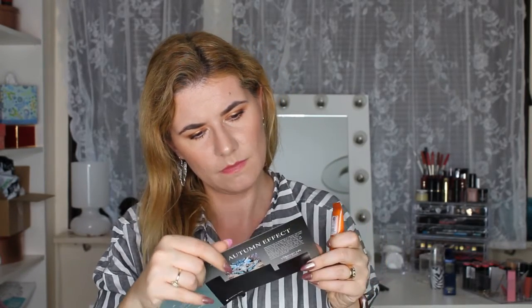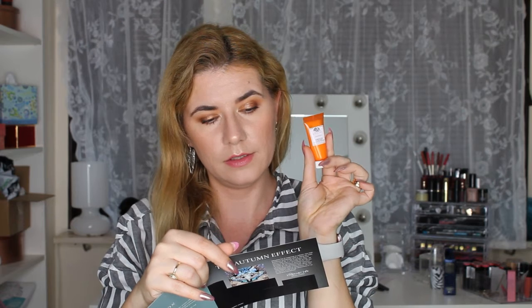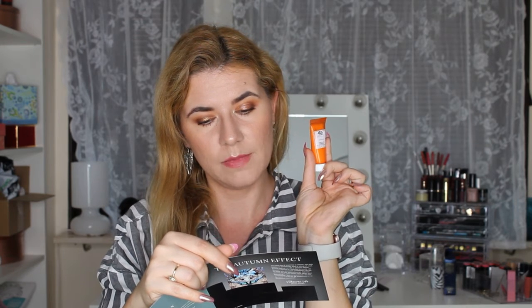And then we have from Origins, Energy Boosting Gel Moisturizer. This says apply in the morning and evening. I have to read about it because I don't know what it is. It has coffee and ginger in it, and it's moisturizing and makes your skin look healthy and have some glow. So this is a face cream or gel moisturizer.